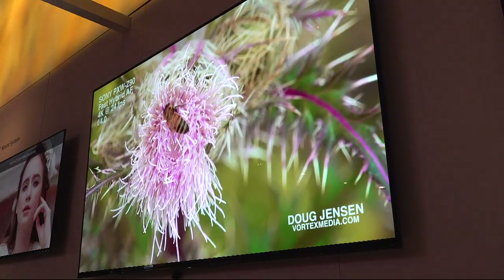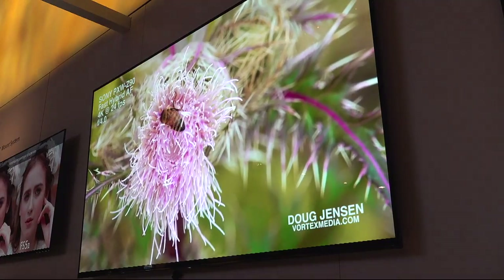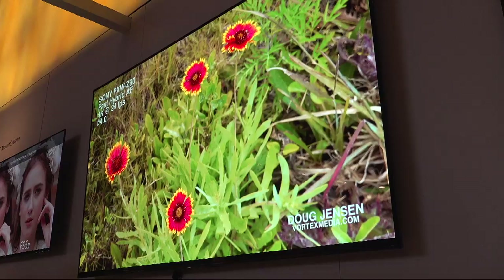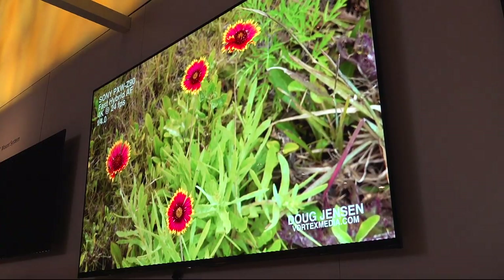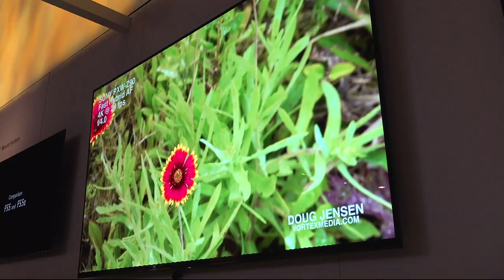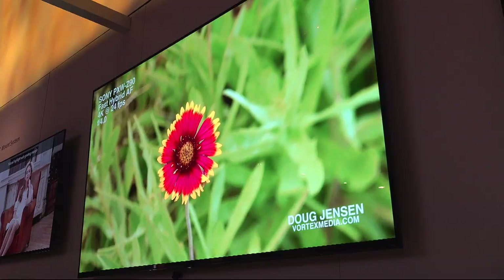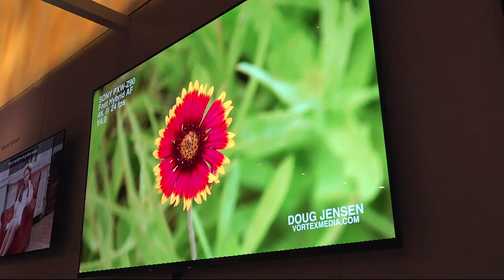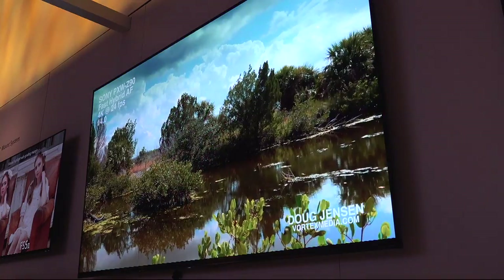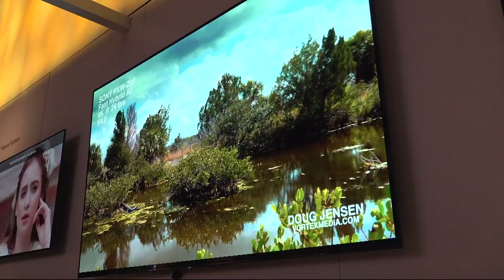Is it recording S-Log as well? Yes, it has S-Log 3 on it and HLG also. So it has HyperLog Gamma HDR and S-Log 3. None of this footage is S-Log though — this is just stuff where I went into the paint menus and created a look that I liked. Most of this is right straight out of the camera with maybe a little bit of touch-up in DaVinci Resolve. I like to bring things through Resolve and touch them up, but most of this is just right straight out of the camera.